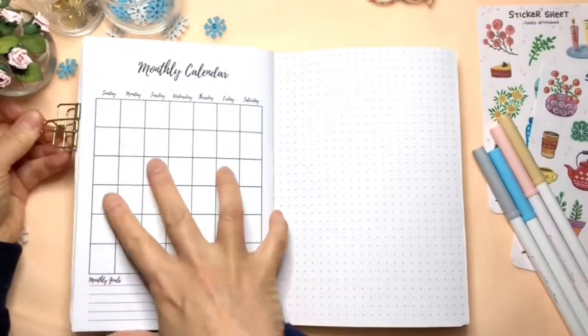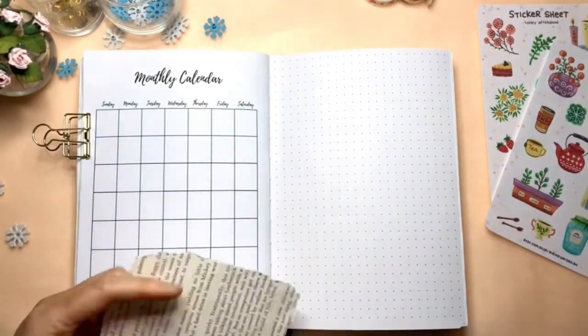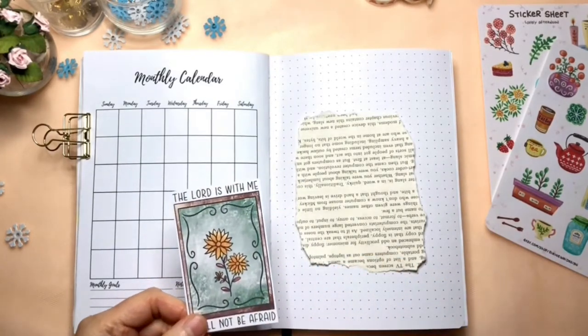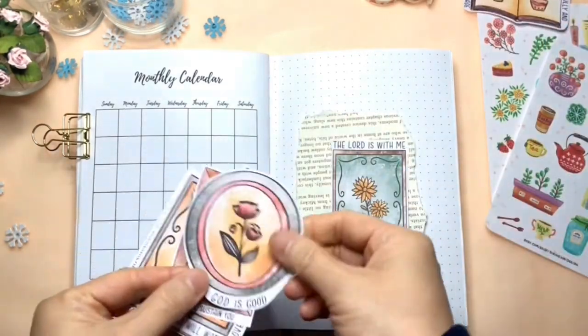Next is the monthly calendar. Same as before, I'm tearing some pages from an old book to make this quote page. I designed these stickers with framed art along with some different Bible verses.